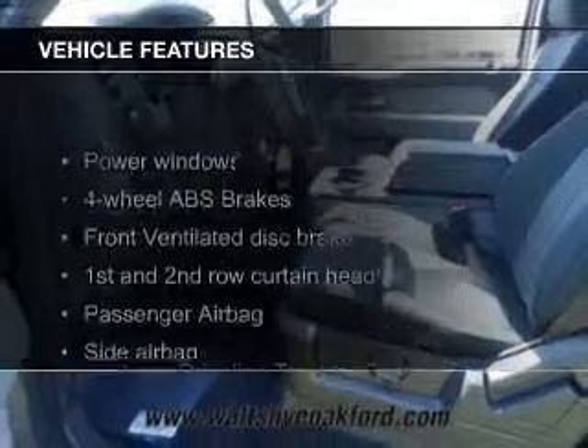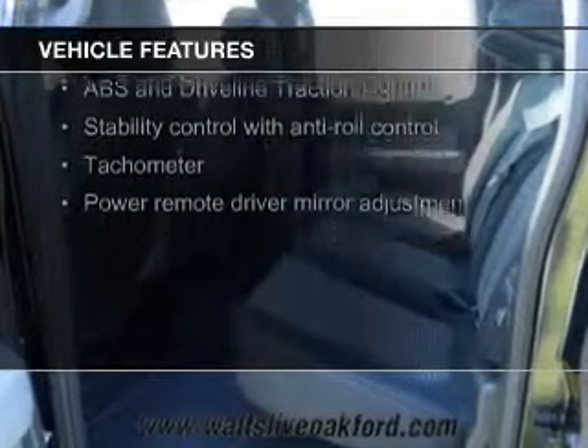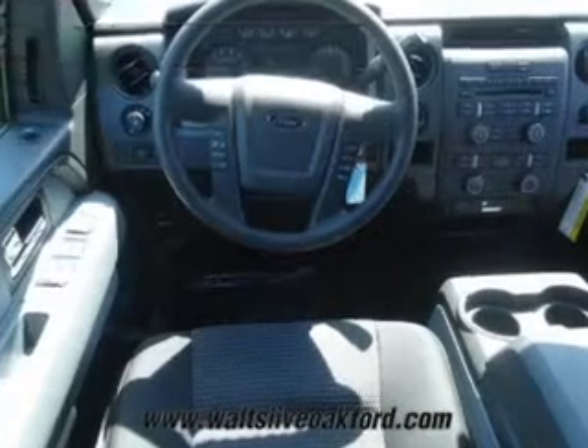The features include steering wheel controls, an adjustable tilt steering wheel, an alarm system, cruise control, split rear seats, a trip computer, and air conditioning.